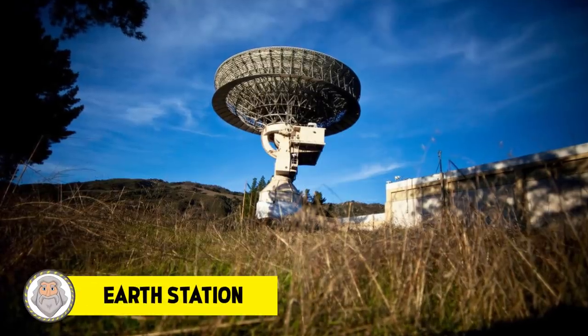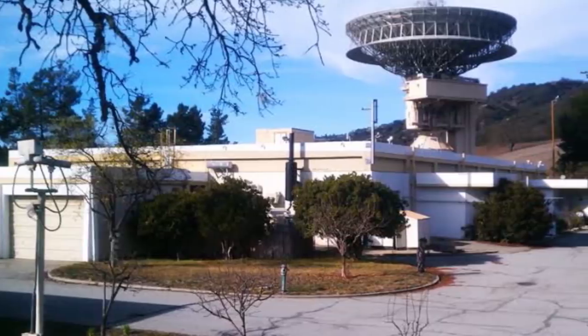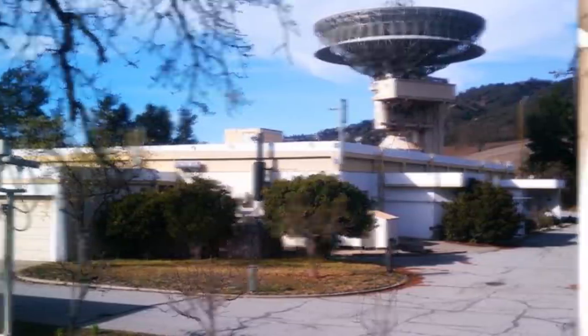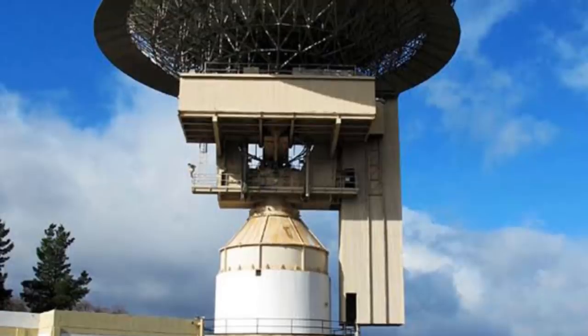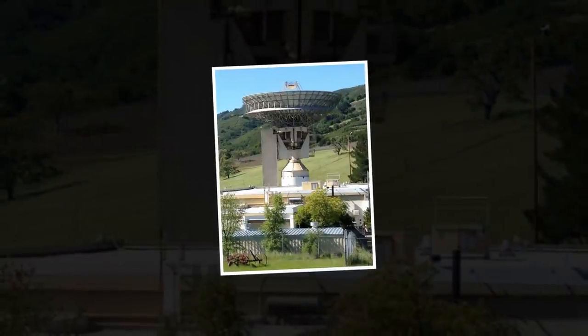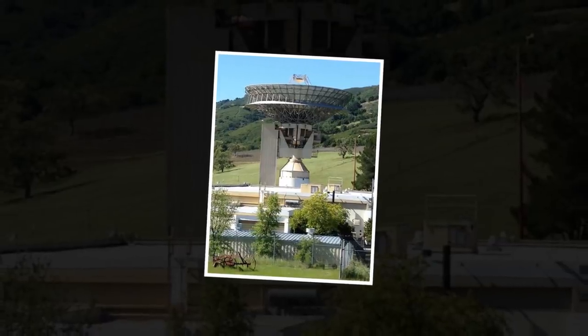Number 2: Earth Station. What better way to confuse a zombie than by hiding out in a converted satellite? The former transmitter is bomb-proof and has been described by locals as a great place for Armageddon. The satellite, situated in Carmel Valley in California, was instrumental in broadcasting the Apollo 11 moon landing in 1969, but these days it's out of commission. The great thing about the Earth Station, other than being able to withstand a nuke, is that it's 96 feet high, so you could easily defend yourself from potential attacking zombies.